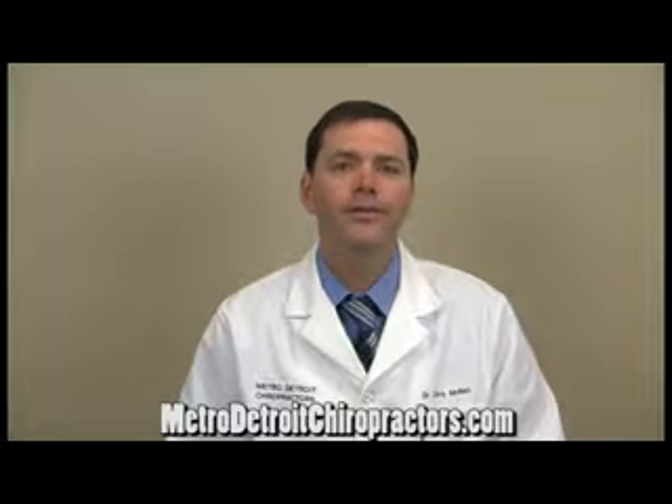Hi, I'm Dr. Chris McNeil with MetroDetroitChiropractors.com and here's another of the top seven tips for home pain relief remedies.